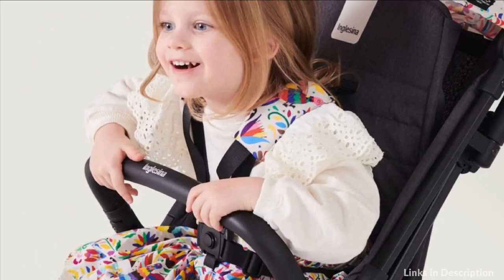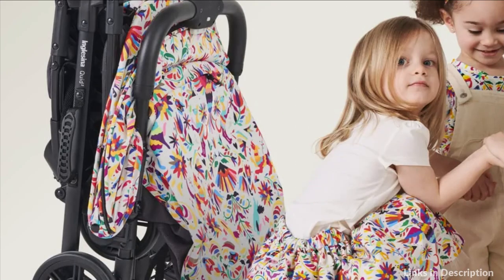So these are some of the best airplane strollers to buy in 2023. If you enjoyed our video, leave a like and subscribe to my channel for future updates.